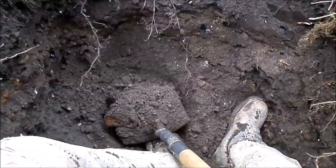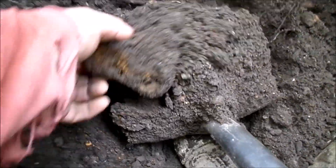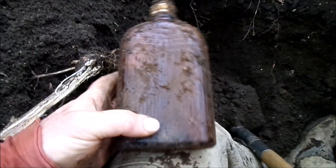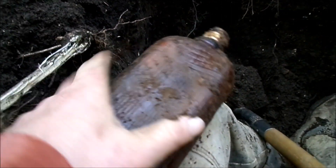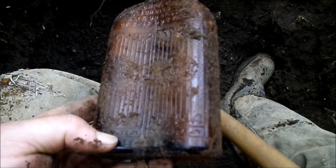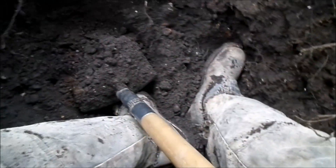The first bottle showing up has an interesting design — something you could find in any town in America, probably from the early 40s, but still could be worth three or four dollars just because the design is sort of interesting.